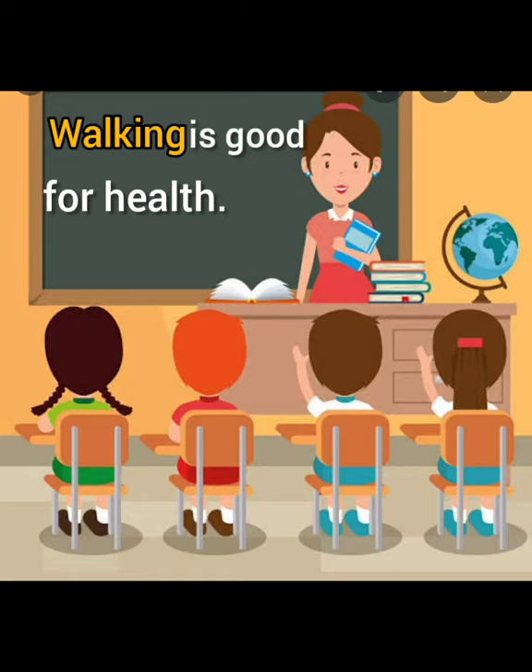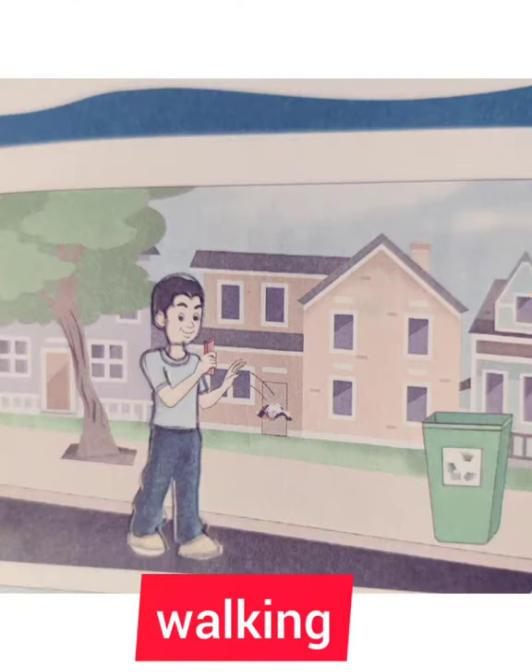Walking is good for health. The word is walking.